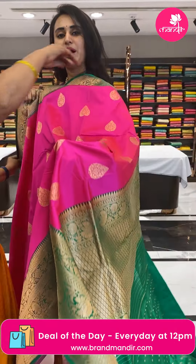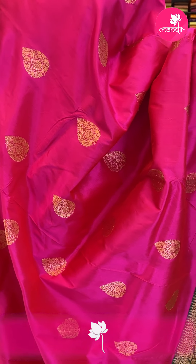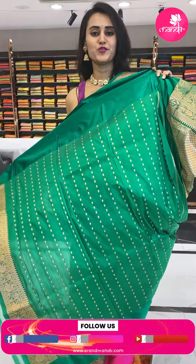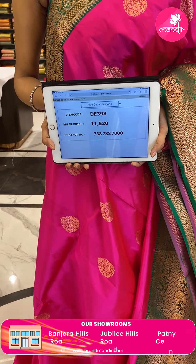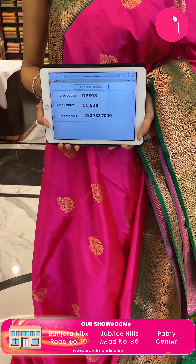Next saree in the combination pink and green — a beautiful Banaras again. The body has floral and leaf jaal, the border has florals with beautiful boxes and diamonds, and the pallu is a brocade pallu. The blouse is a beautiful contrast blouse. The code is DE398 and the price retails for ₹11,520. Take a screenshot and ping us on 733-733-7000.